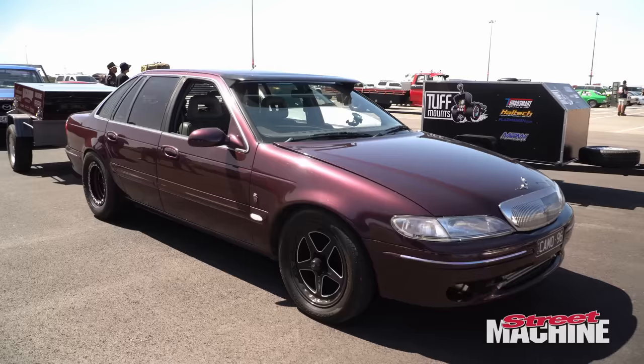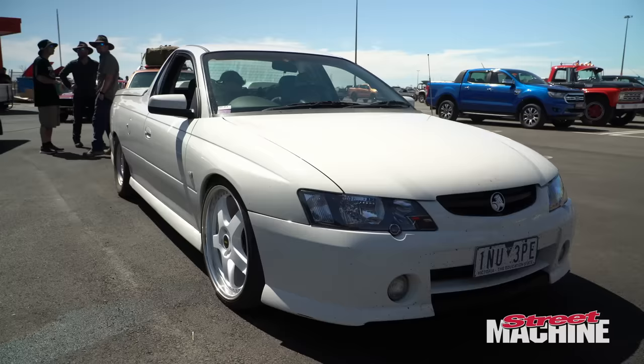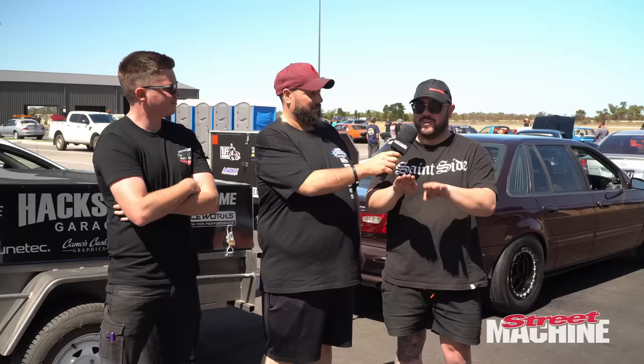We're here with the Hack Shop boys - I hear you two have two cars here. Yeah, we've got the Fairlane and the Ute that's turboed manual. Last year we didn't go too well and we cleared the auto on the way to drag challenge.